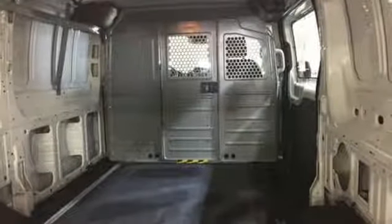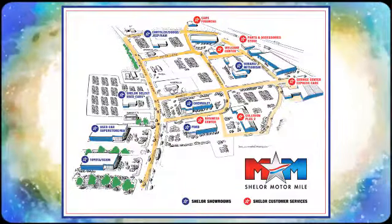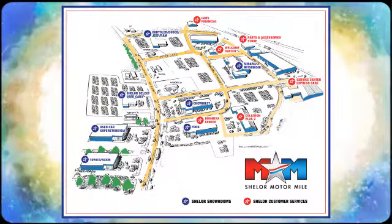Come try out this Ford before it's too late. Come visit us on the Motor Mile, where you're always a name and never a number. Call, click, or stop in. We're conveniently located at 200 Motor Lane in Christiansburg, Virginia.